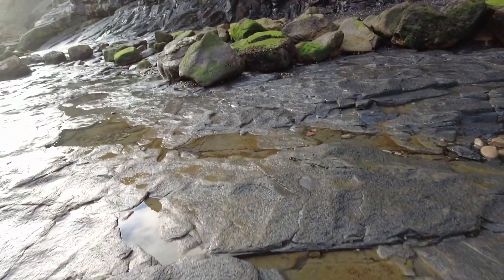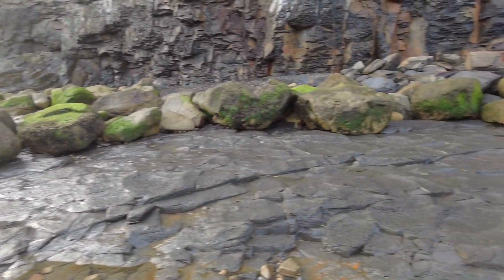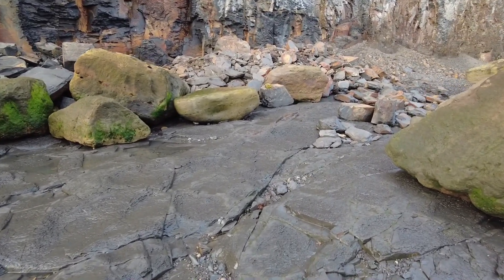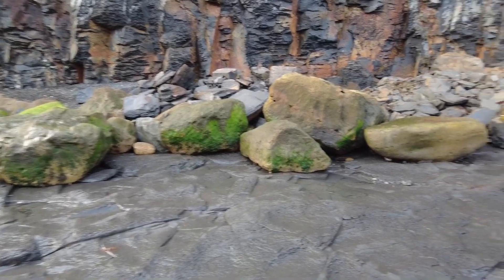So on today's hunt, I'd be very happy if I find a really nice example of a Gramosaurus, which is quite a rare ammonite to be honest. You can find it quite commonly here at Ravenscar, however elsewhere it doesn't occur.